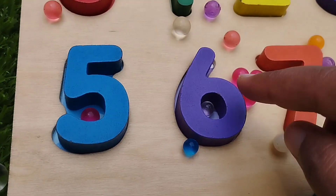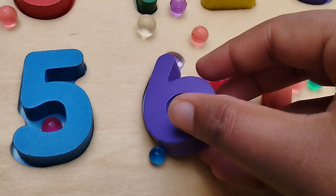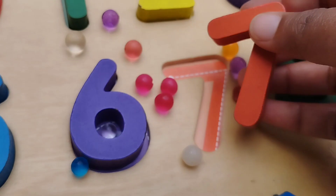The next number is number 6. This is number 6. 7. Number 7.